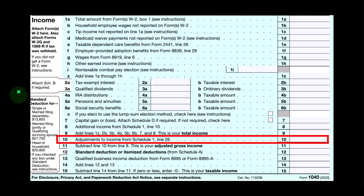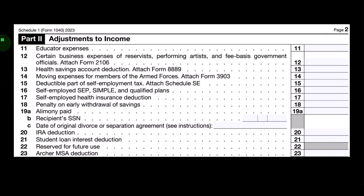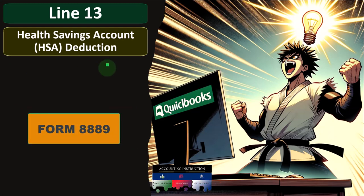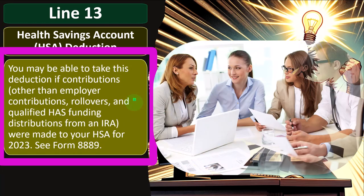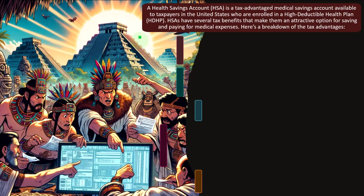On the first page of Form 1040, we're looking at Line 10, Adjustments to Income from Schedule 1. On Schedule 1, Part 2 — Adjustments to Income — we're focused on Line 13, which is the Health Savings Account Deduction. You can attach Form 8889 and look at its instructions for more detail. Line 13 covers the HSA deduction. You may be able to take this deduction if contributions — other than employer contributions, rollovers, and qualified HSA funding distributions from an IRA — were made to your HSA for 2023.